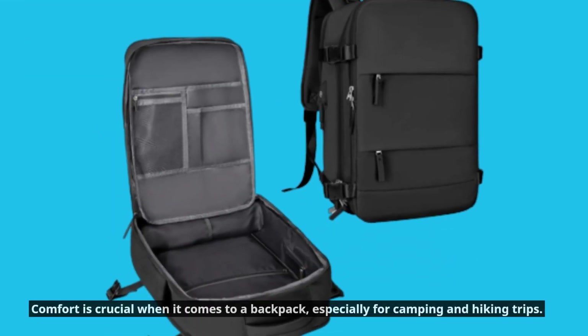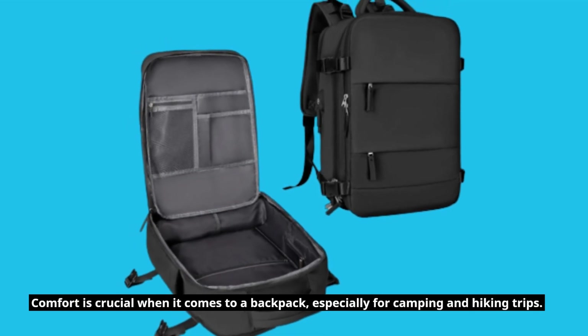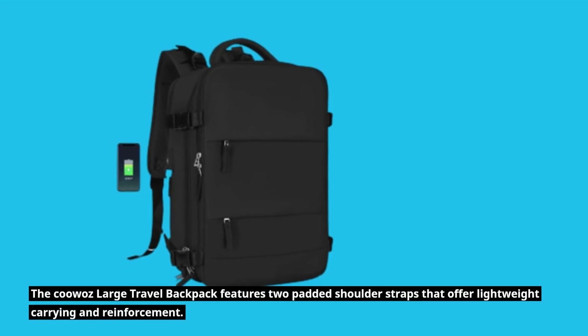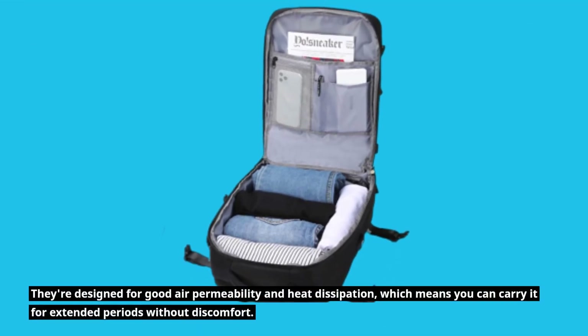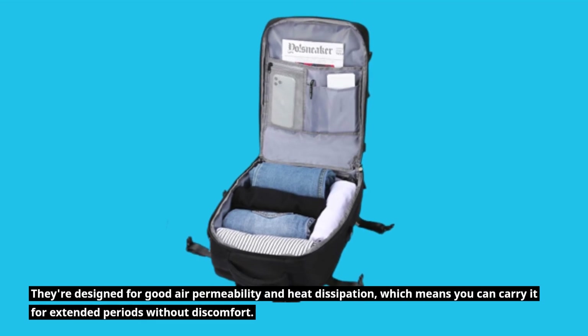Comfort is crucial when it comes to a backpack, especially for camping and hiking trips. The KUWAZ Large Travel Backpack features two padded shoulder straps that offer lightweight carrying and reinforcement. They're designed for good air permeability and heat dissipation, which means you can carry it for extended periods without discomfort.